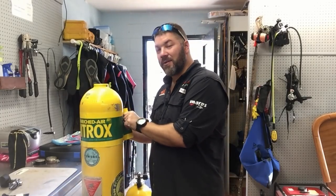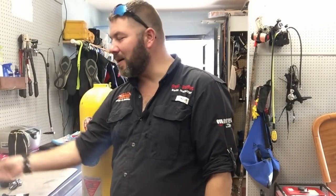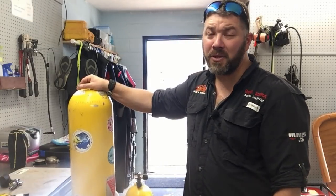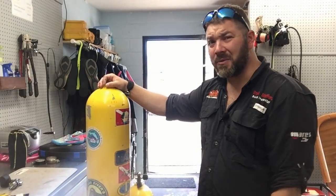If a tank has a nitrox sticker on it and we do a viz, we take it off and charge them to put another one on. Stickers are not very expensive — just a couple of bucks — but they still have to come off. Please don't get upset with me or any visual inspector for removing them. We're actually required to.